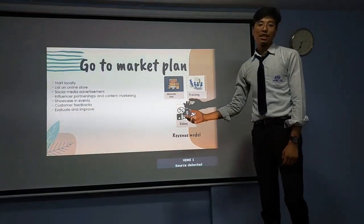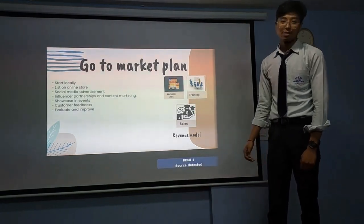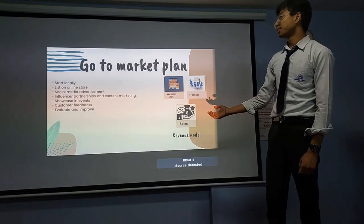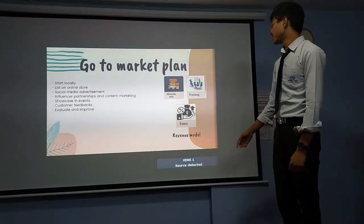We start locally and we list our product on an online store. We do advertisements through social media, influencer partnerships and content marketing. We participate in different events to showcase our product, get customer feedback, and evaluate and improve based on their feedback.